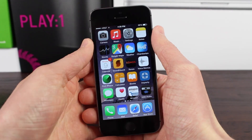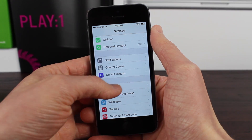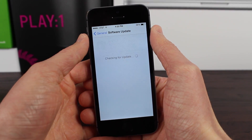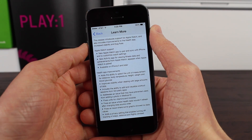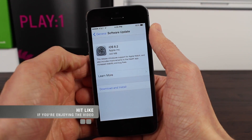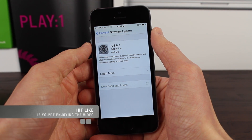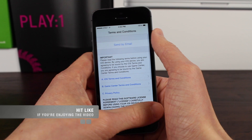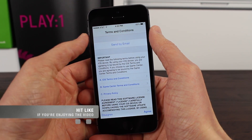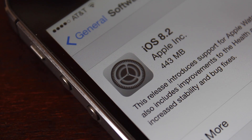At number 2, we have the release of iOS 8.2, which includes the Apple Watch Utility app and the Apple Watch Activity app, along with tons of bug fixes and improvements — many for the Health application. You can update right now via the Settings app or through iTunes. Keep in mind that if you're jailbroken and you update, you will lose your jailbreak, as iOS 8.2 was not jailbroken at the time of recording.